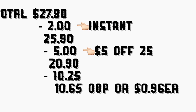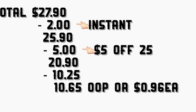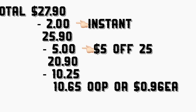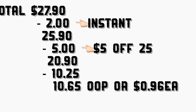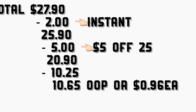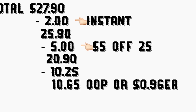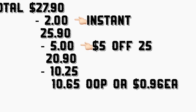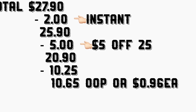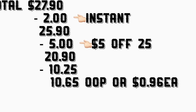The total for this scenario is going to be $27.90. After they scan all your products, your $2 instant savings should come off, bringing your total to $25.90. After that, put your phone number on the keypad for your digital coupons, including the $5 off $25. Your total should come down to $20.90, minus $10.25 in digital coupons, making your total $10.65 out of pocket — or only $0.96 per product.